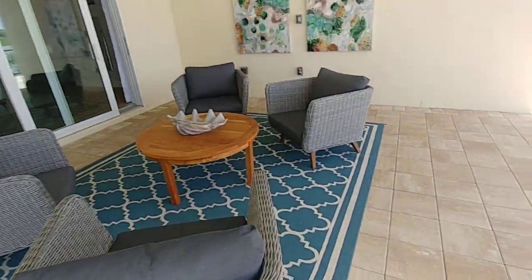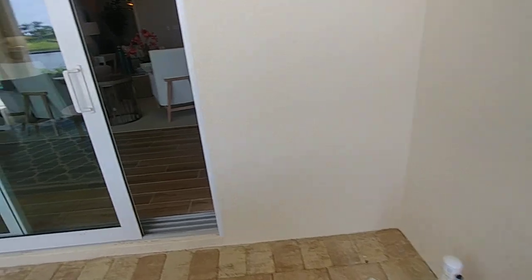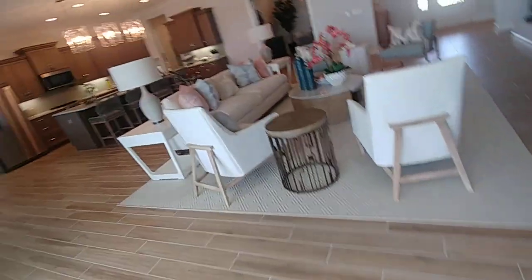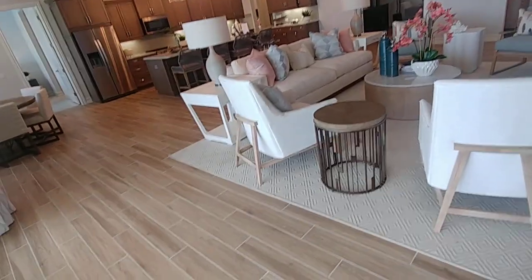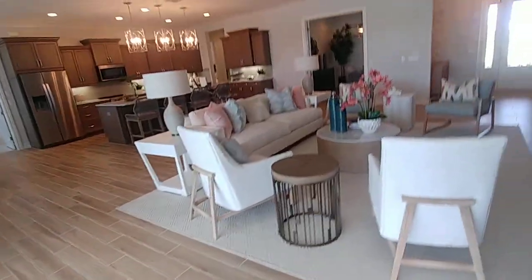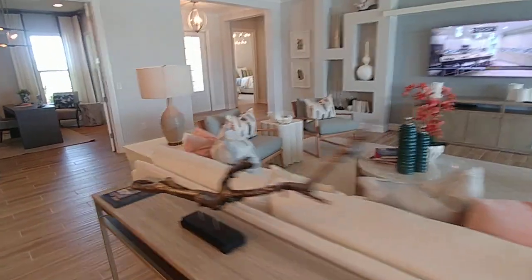So that's the Plantation Two. As you can see, this one in the condition you see here — without the furnishings — is around $780,000 with the lot premium, the pool, and everything else included. Next I'm going to show you the second stock home.